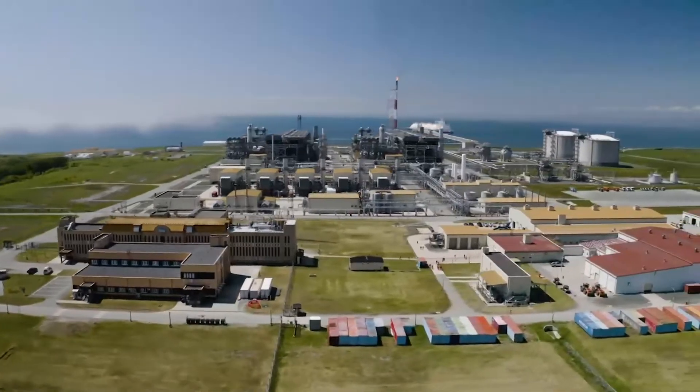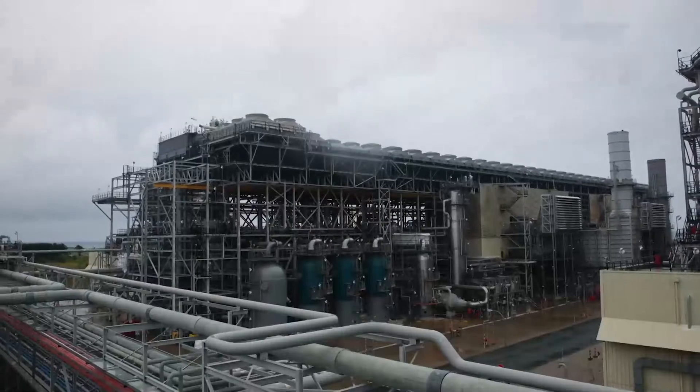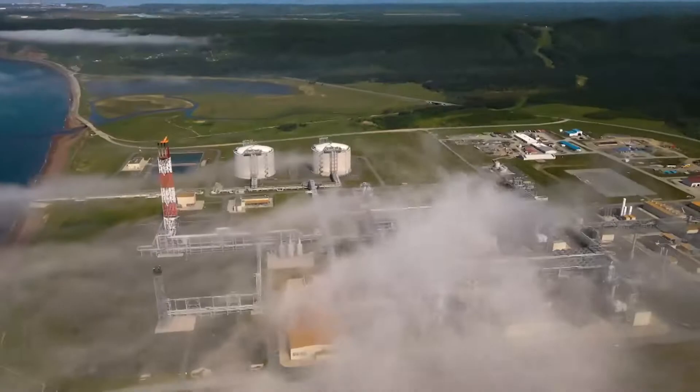A logical question is, why do we need all this? Colossal energy input, formidable technology, enormous volumes of liquefied gas — why?